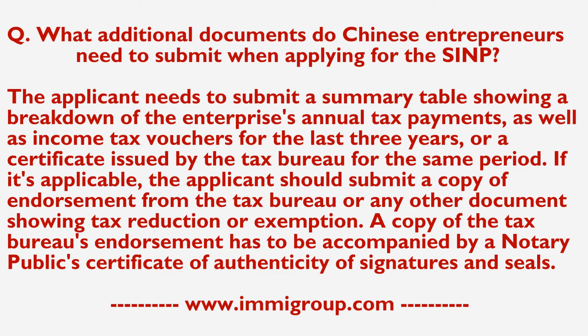The applicant needs to submit a summary table showing a breakdown of the enterprise's annual tax payments, as well as income tax vouchers for the last three years, or a certificate issued by a tax bureau for the same period. If applicable, the applicant should submit a copy of the endorsement form from the tax bureau or any other document showing tax reduction or exemption.